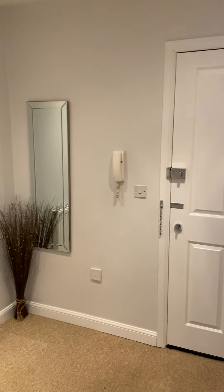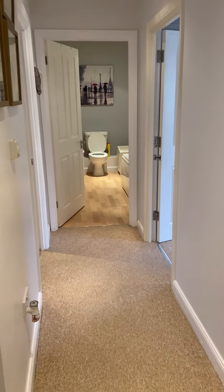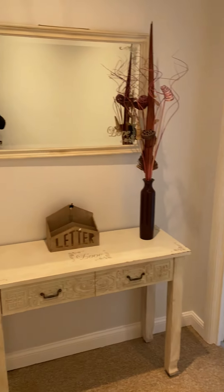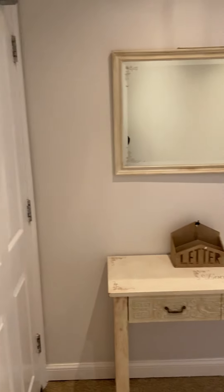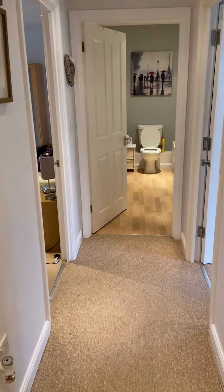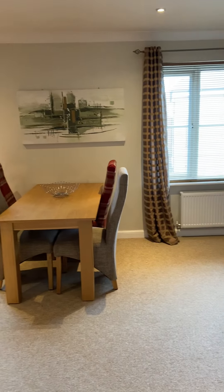This is the virtual tour for the two bedroom fully furnished apartment we have available on Ladbroke Road in Galston. From the front door we come into an entrance hallway, then we have the main living area of the property.